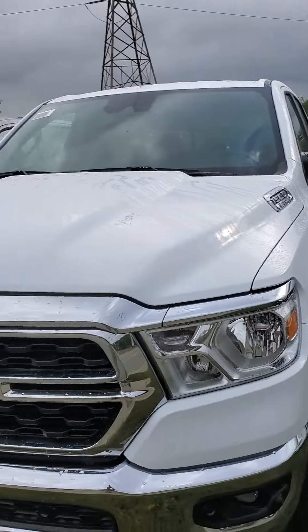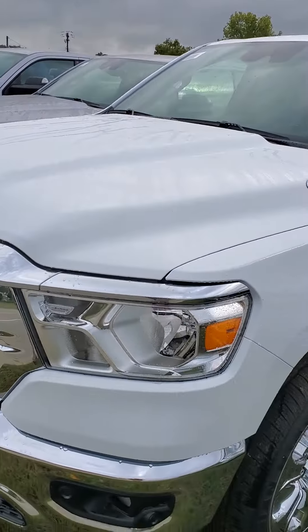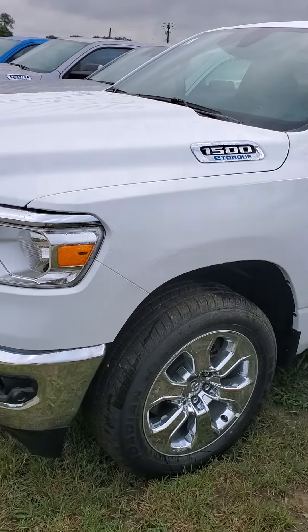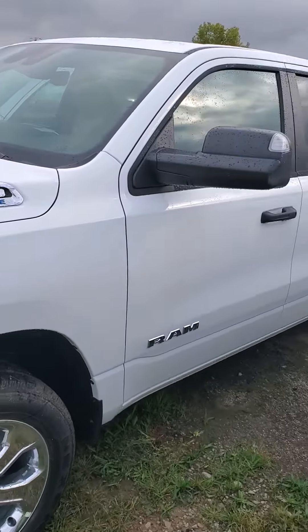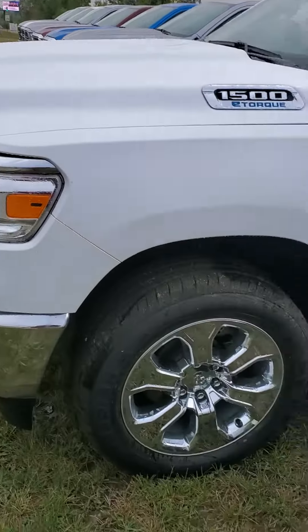Good morning from Mike Castruzzi Chrysler Jeep Dodge Ram. My name is Julian, and I'm here to show you the 2024 RAM 1500 Crew Cab. It is a Big Horn — take a look at that cab, beautiful bright white exterior.